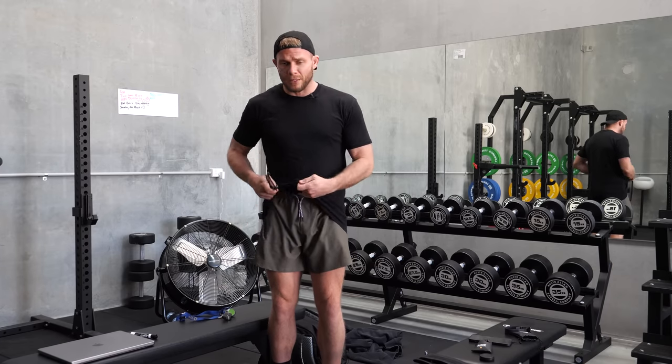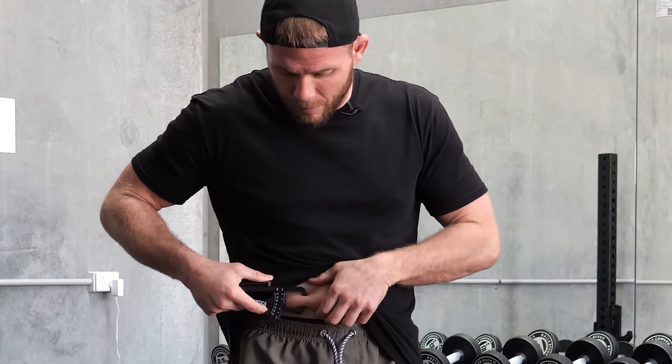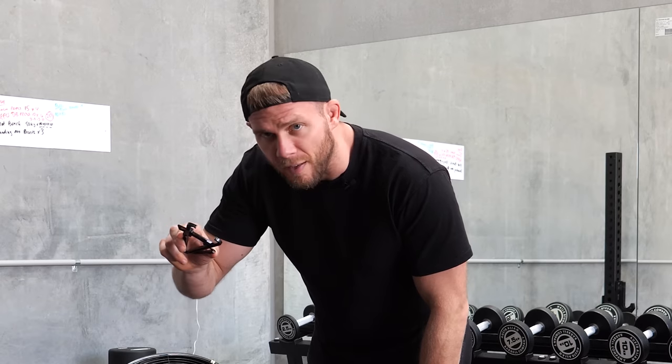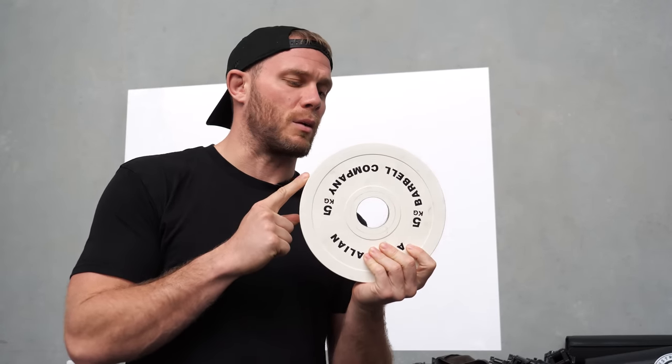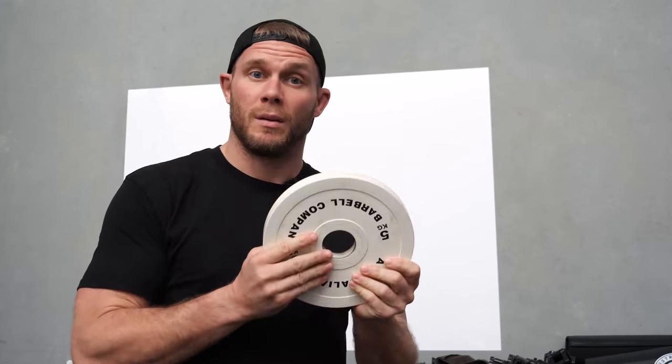Now for many trainers their first point of action is to find out what body fat percentage you're at — they'll pinch a bit of fat and say you're quite heavy. The fat caliper is something I've never used with any of my clients because I don't really care where your start point is. What I care about is where your next point of progress is. And let's say your goal is to lose five kilograms — let's change that up. It's not to lose five kilograms, it's to lose one kilogram five times.